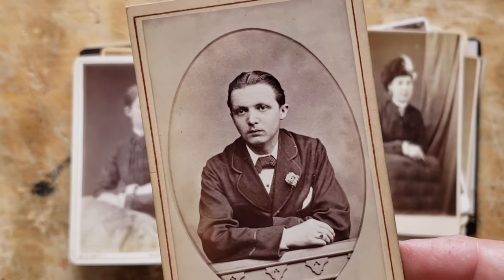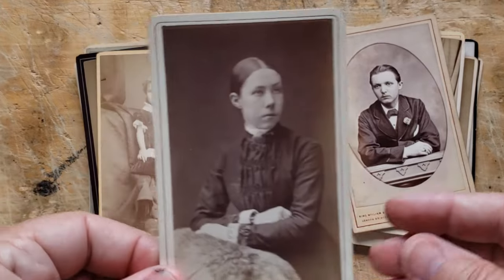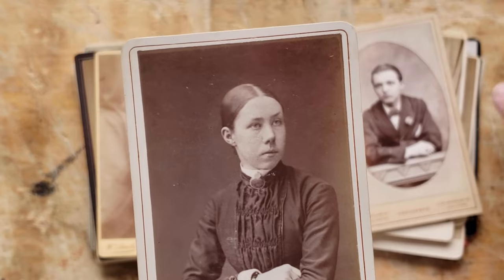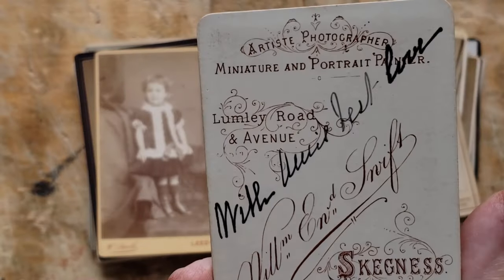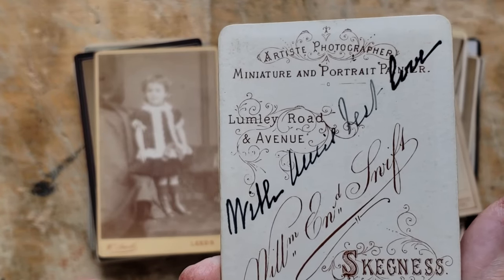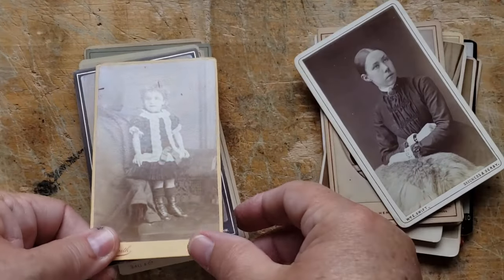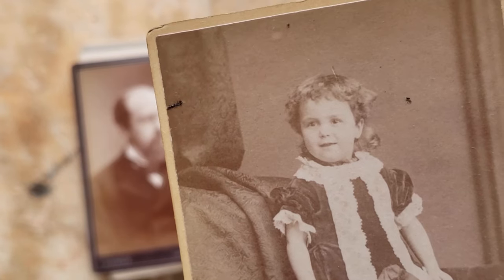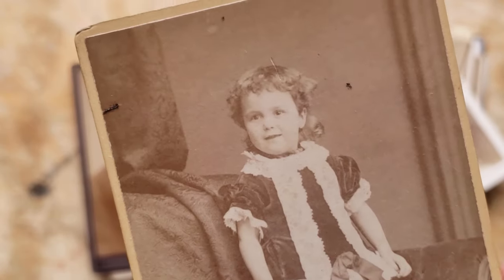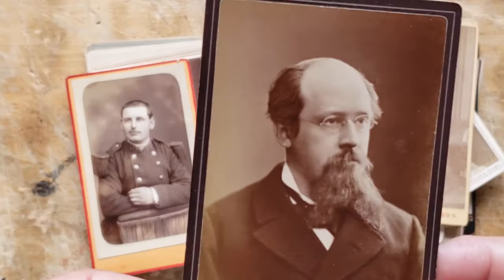Look at that beautiful face — she looks very, very serious. She has a similar nose to the gentleman a few cards back, and I wonder if they were family. 'With best love.' Look at this little sweetheart — a smile again. To catch a child — look at the little boots with the buttons on them, and that dress. Wowee.